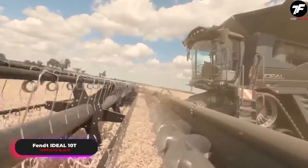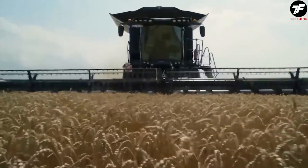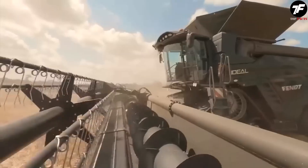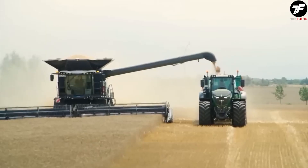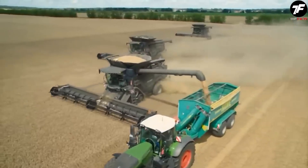The Fent Ideal 10T is a combine designed to adapt to any harvest conditions. Its well-thought-out design and advanced technologies ensure maximum efficiency and speed. This combine helps gather harvest faster and better than ever before.